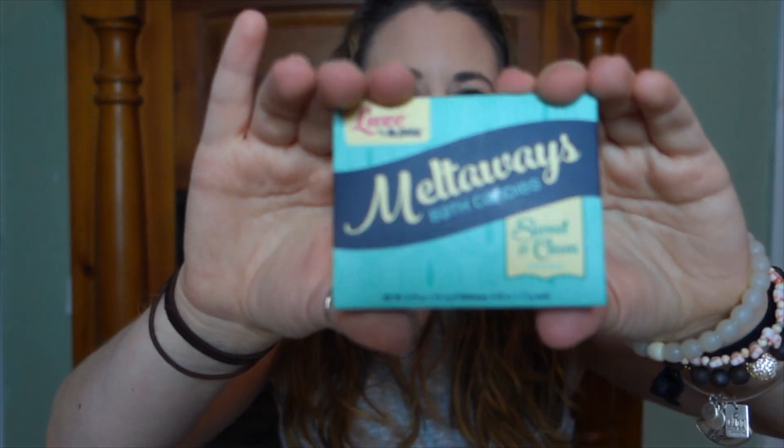Oh, this is Luxe by Mr. Bubble Melt Away Bath Candies Sweet and Clean. I can smell them in their little bath candles.